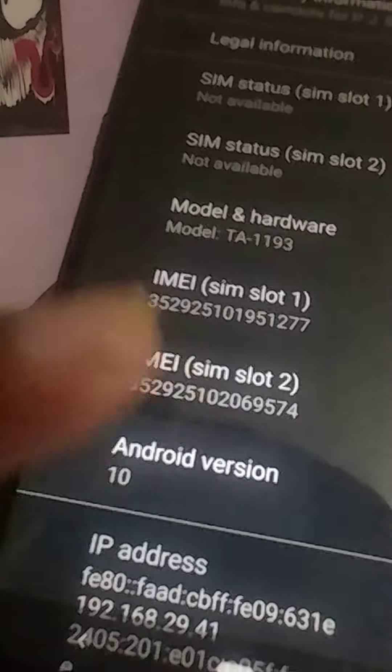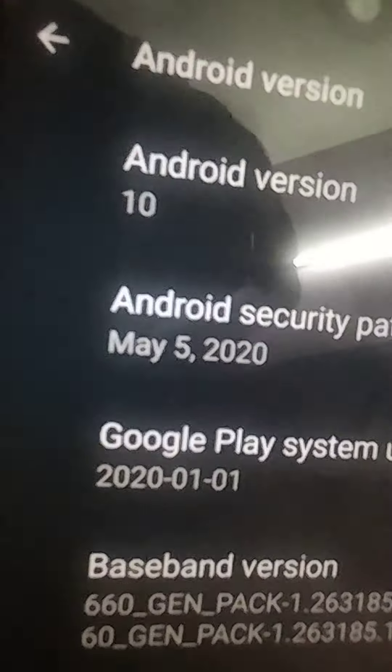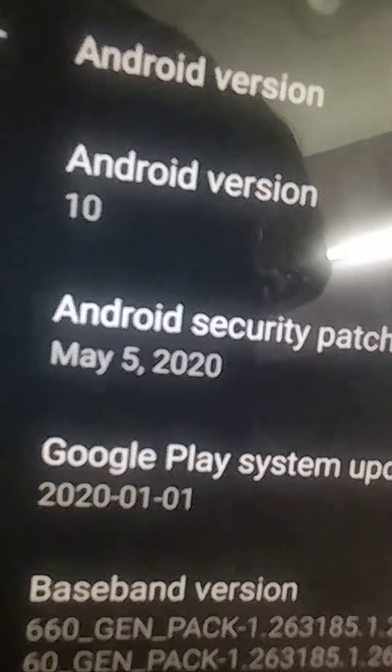The about page confirms Android version 10 with a security patch date of May 5th, 2020.